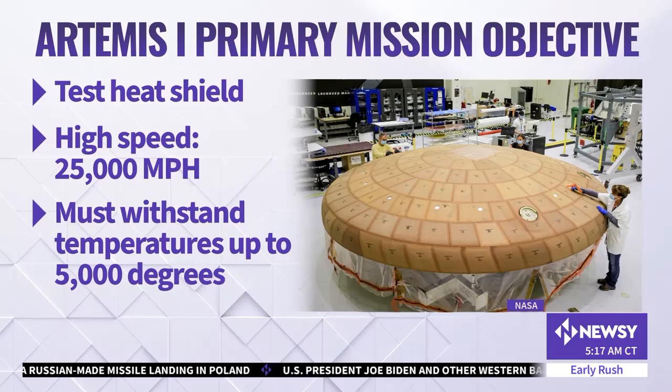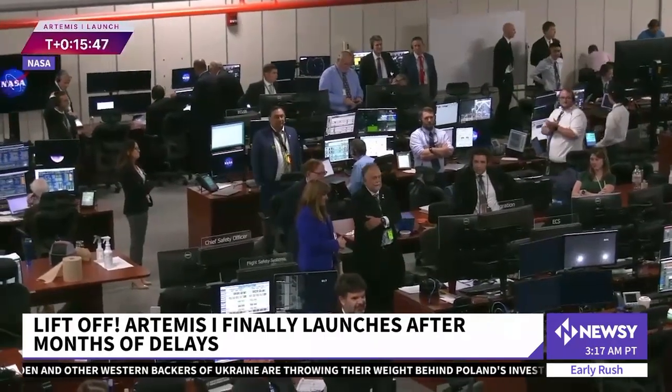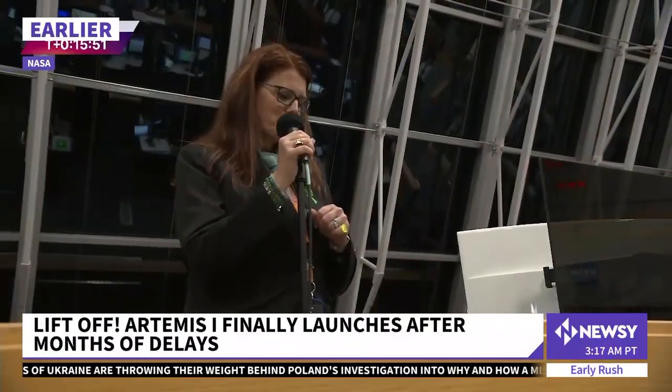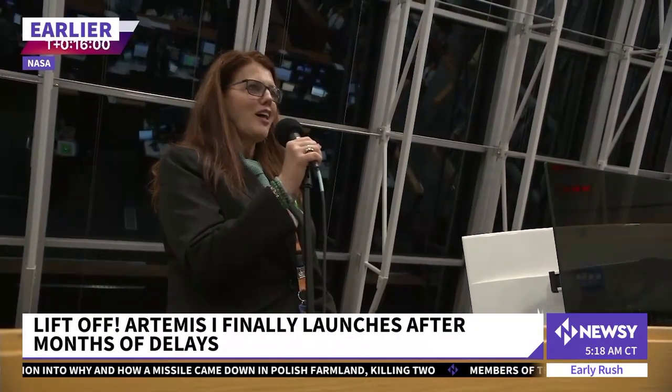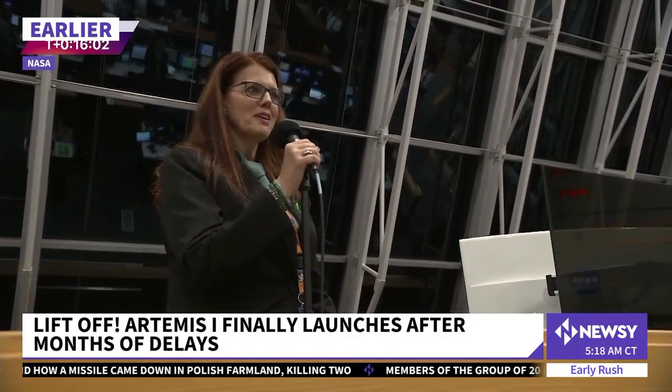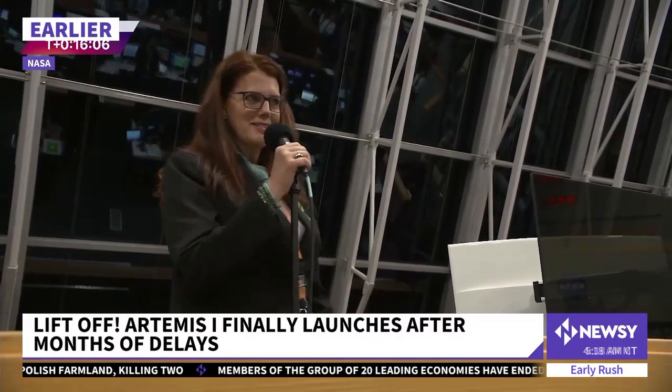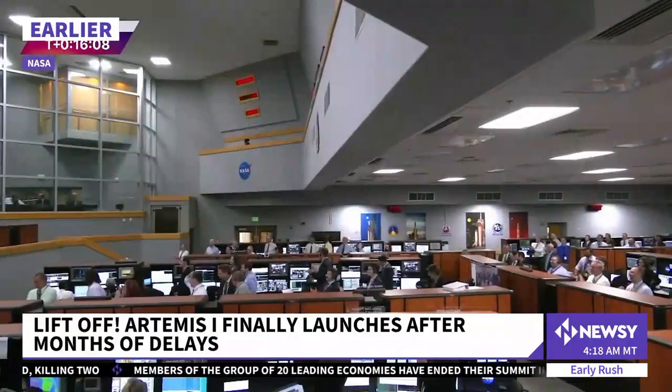Charlie Blackwell-Thompson, who's the Artemis launch manager, and her team are basically taking a bit of a victory lap this morning. Take a listen. "What you have done today will inspire generations to come. Thank you. Thank you for your resilience. I said at the pre-test briefing, the harder the climb, the better the view. We showed the Space Coast tonight what a beautiful view it is. Congratulations."